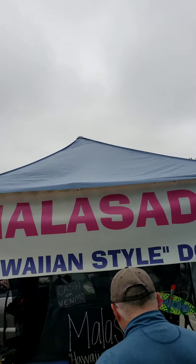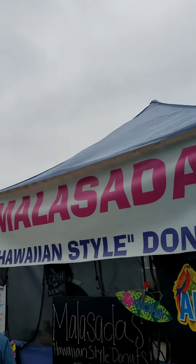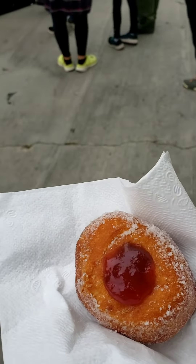Hey guys, GlycerFam44 here today, and today we're going to be trying donuts from Metallica Salad Donuts. They're Hawaiian style donuts, this is how it looks like right here. Once I get a place to sit down, we're going to try it.